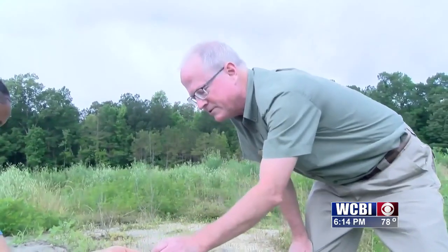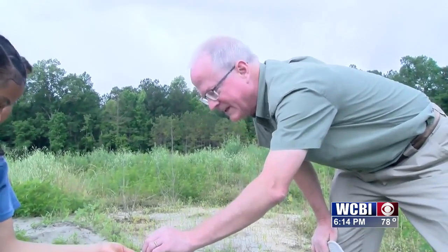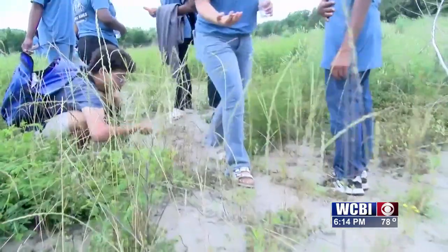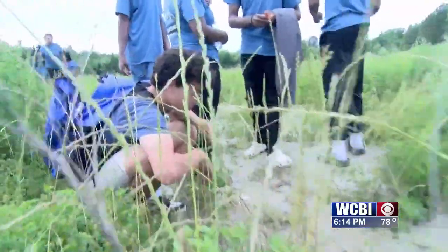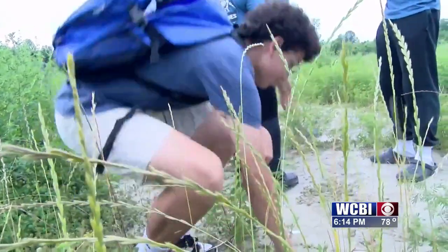The young geologists also got some expert help from the Mississippi Natural Science Museum. George Phillips is a paleontologist and says the students are gaining a lot of knowledge, not just about the prehistoric world, but also their current environment. The kids are observing a lot here today — not just the fossils, but the wildlife. We're seeing grasshoppers and various types of beetles, so they're really experiencing the outdoors in a major way. We're seeing living animals and we're seeing the remains of ancient ones.